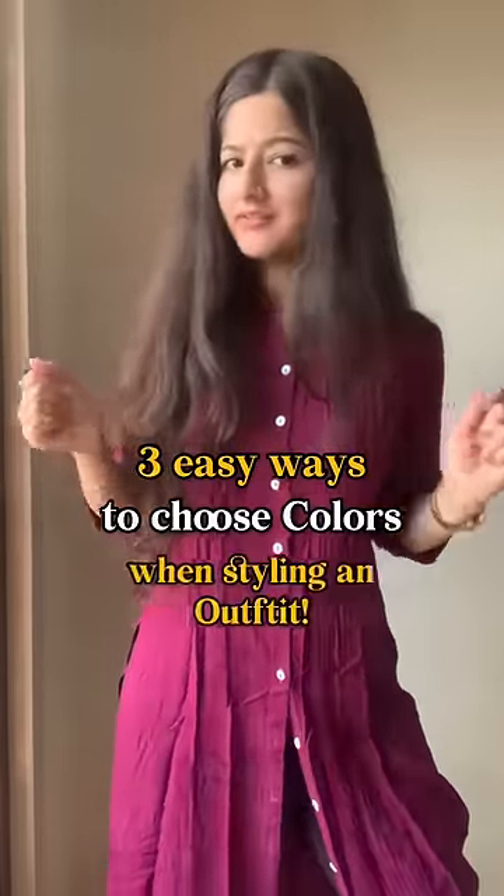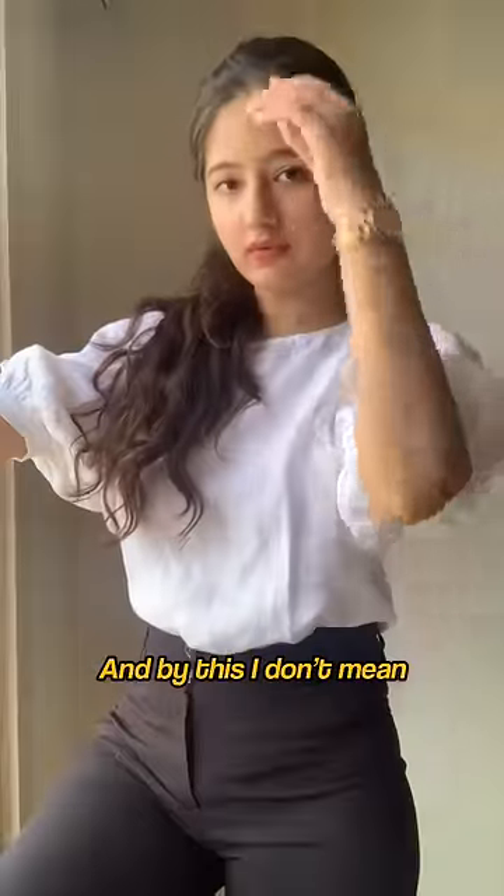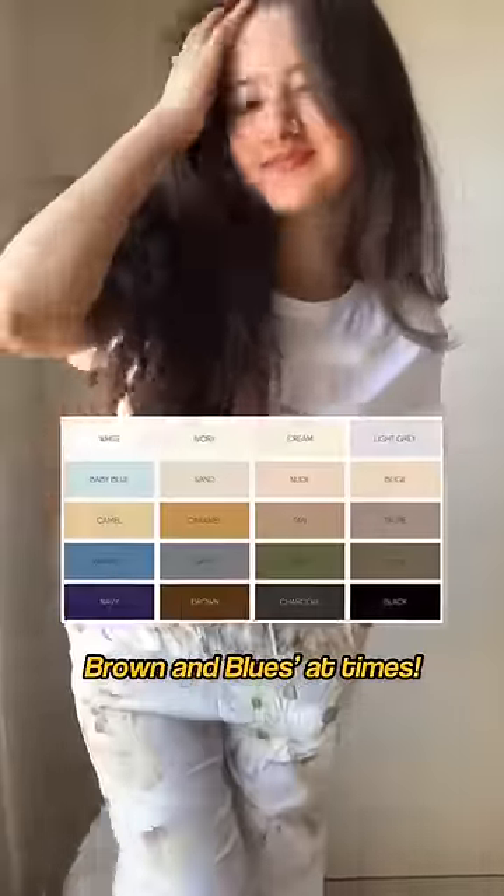Don't know what color to pair with what? Here are three easy ways to choose color when styling an outfit. First, easiest, go all neutral. And by this, I don't mean to restrict your shades to only black and white. There are also shades of brown and blues at times.